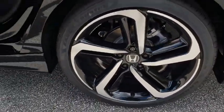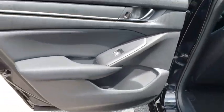Four-wheel disc brakes, floor mats, front-wheel drive, AM-FM stereo radio, climate control.